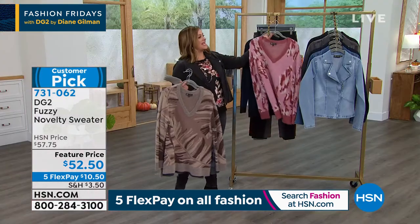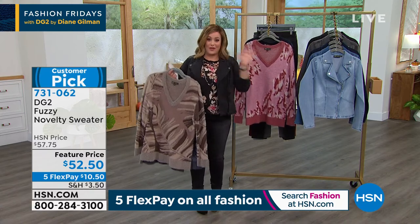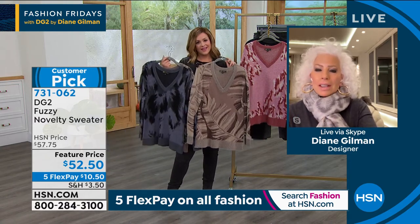731062 is your item number, Diane. I absolutely adore this sweater — I wish I could make everything in this material. You really knocked it out of the ballpark and our ladies love it. This is a combination of a lot of things our ladies like.